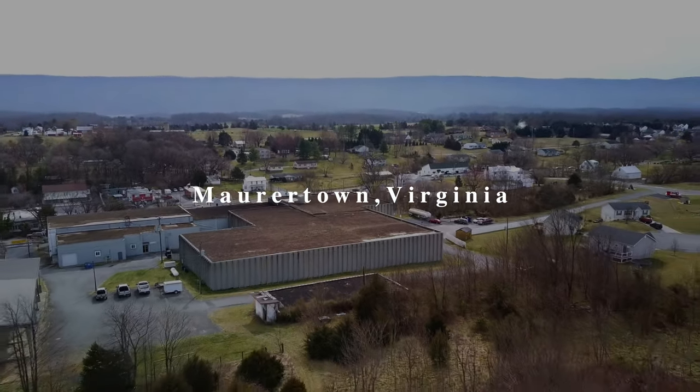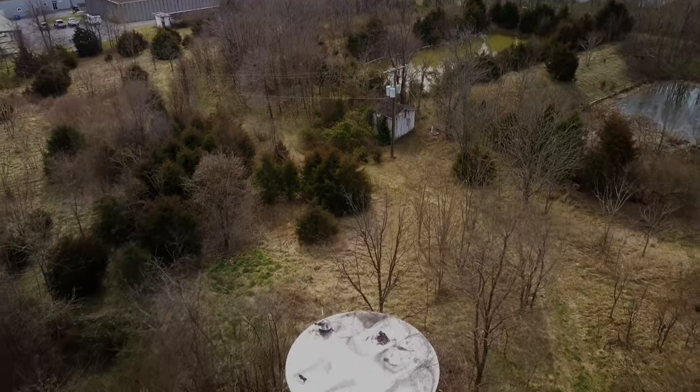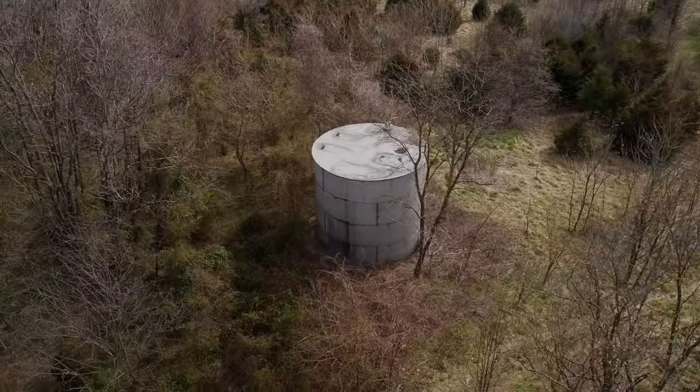We are standing in Moraytown, Virginia. This is where the Filibuster Distillery property is. Behind me there is a tank which is a 50,000 gallon tank, which we pumped from limestone property from three wells. The reason why Filibuster is here is because of this water.